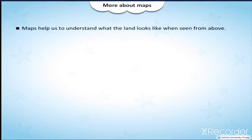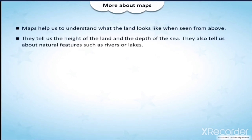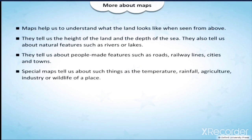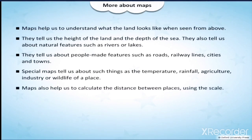Maps help us to understand what the land looks like when seen from above. They tell us the height of the land and the depth of the sea. They also tell us about natural features such as rivers or lakes, and people-made features such as roads, railway lines, cities, and towns. Special maps tell us about things such as temperature, rainfall, agriculture, industry, or wildlife of a place. Maps also help us to calculate the distance between places.